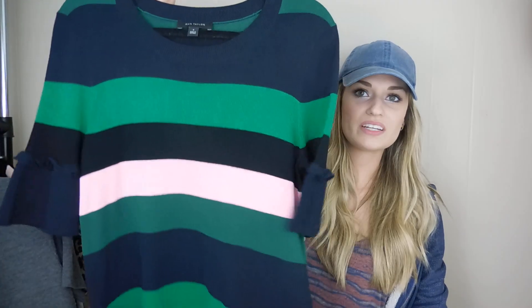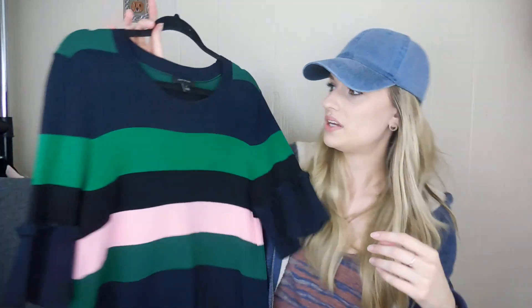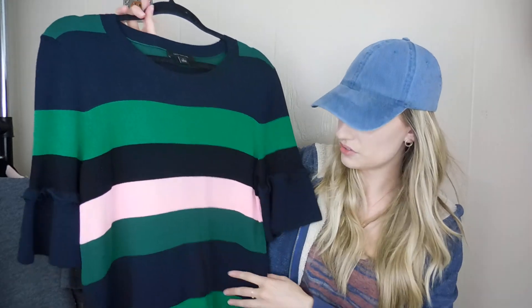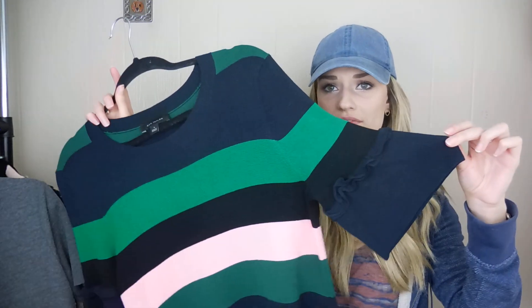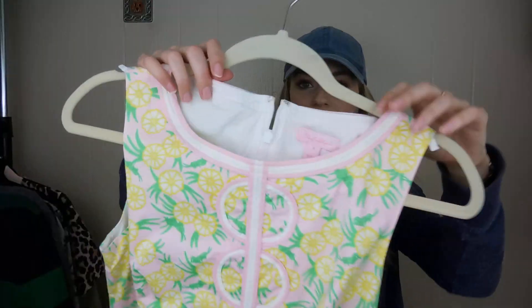We have Ann Taylor, size medium. I love the color blocking on this — it has navy and black stripes and then pink and green, with a ruffled short bell sleeve. I thought this was super cute. I don't always pick up Ann Taylor, but I will for the more interesting pieces.